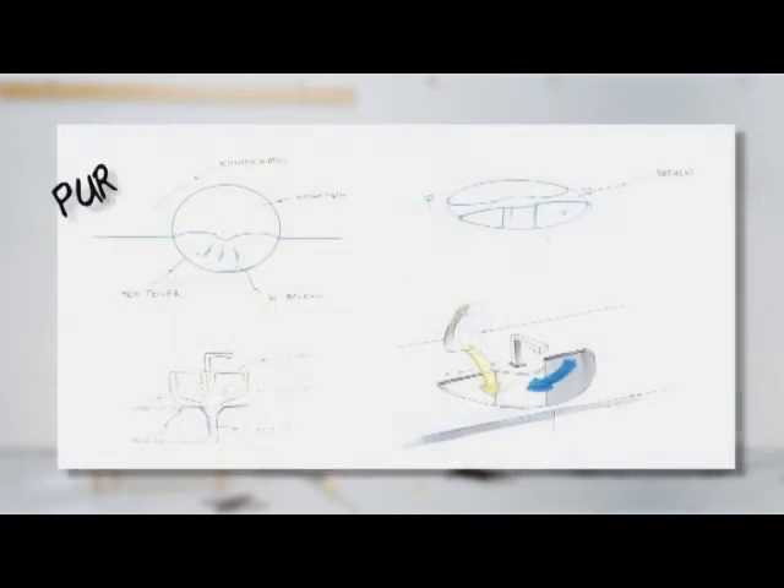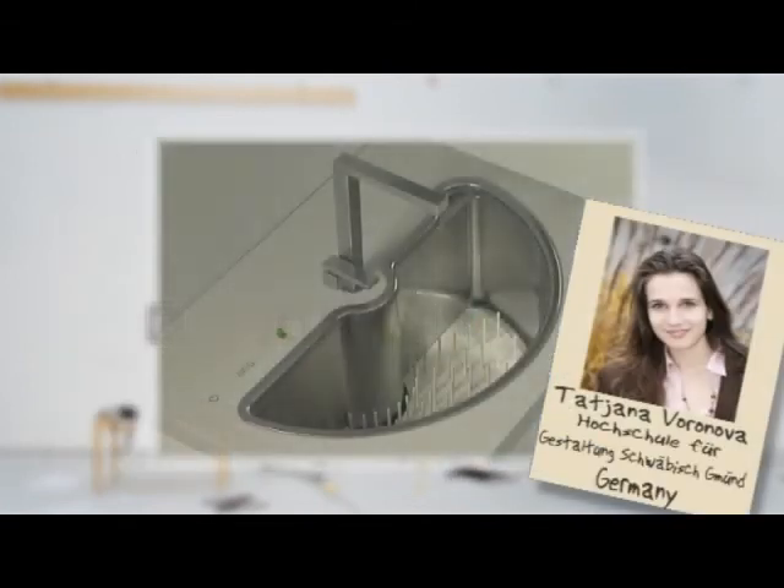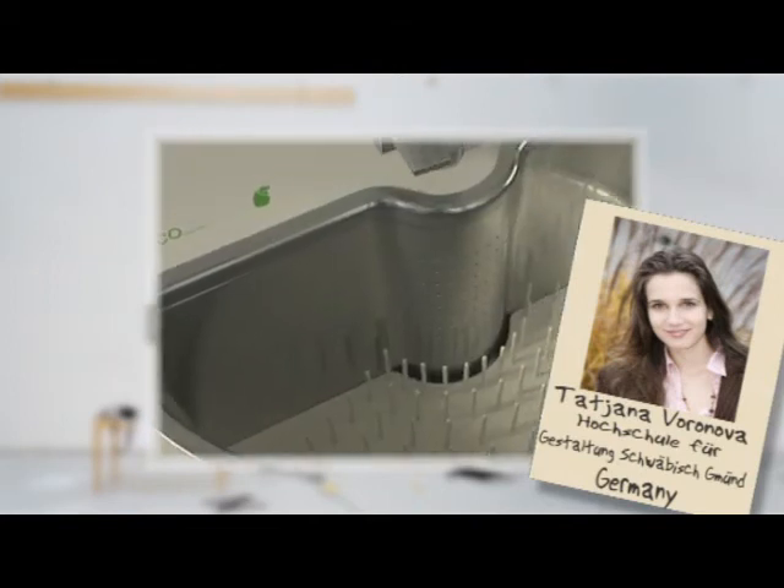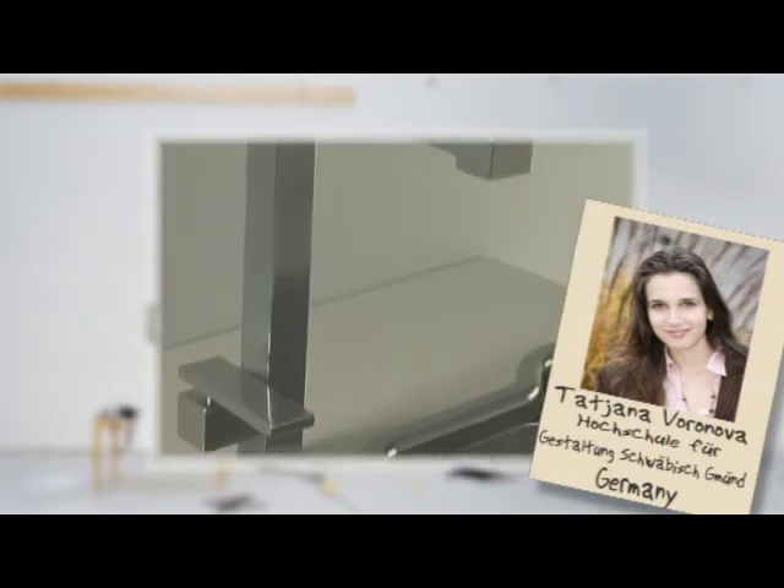Pure Washer, a rotating dual kitchen sink and detergent-free compact dishwasher that reduces water consumption and uses degassed water to remove oily dirt from dishes.